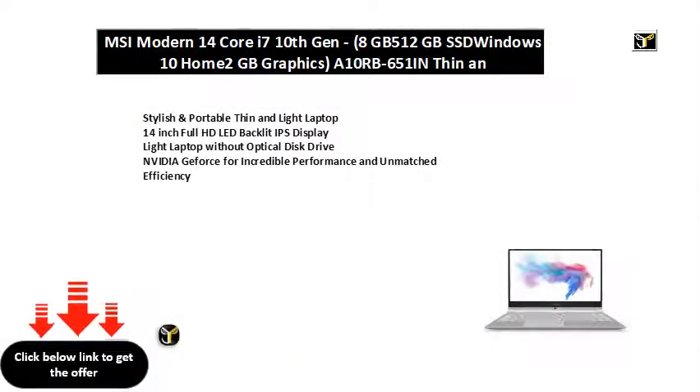Stylish and portable thin and light laptop. 14-inch Full HD LED backlit IPS display. Light laptop without optical disk drive. NVIDIA GeForce for incredible performance and unmatched efficiency.